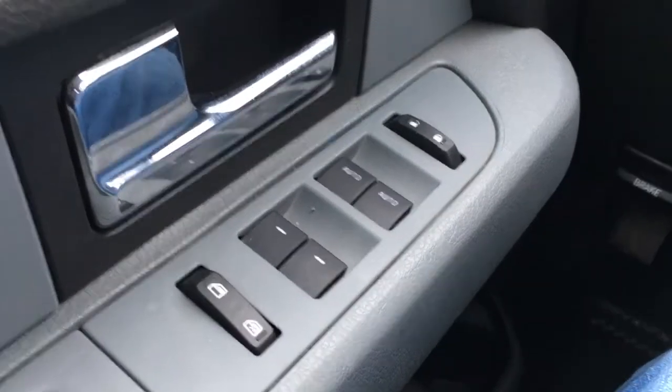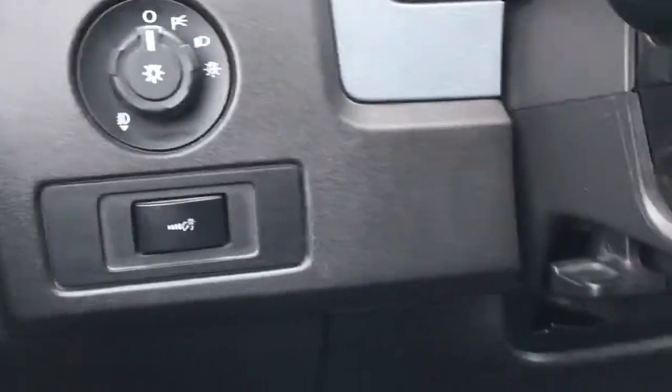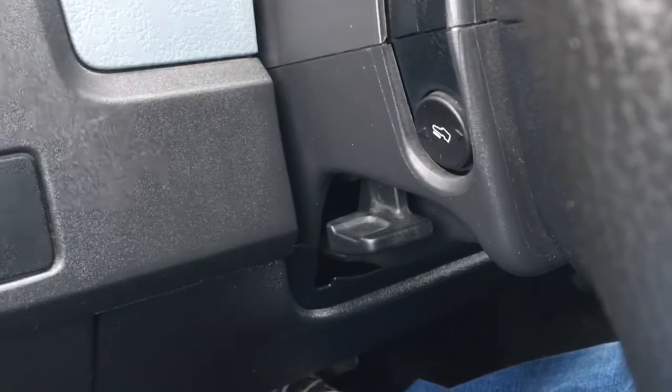In the driver's door, window and mirror controls — does have window locks as well as power door locks, control for your mirrors, up front lighting controls in your steering column, manual tilt steering as well as power adjustable pedals.